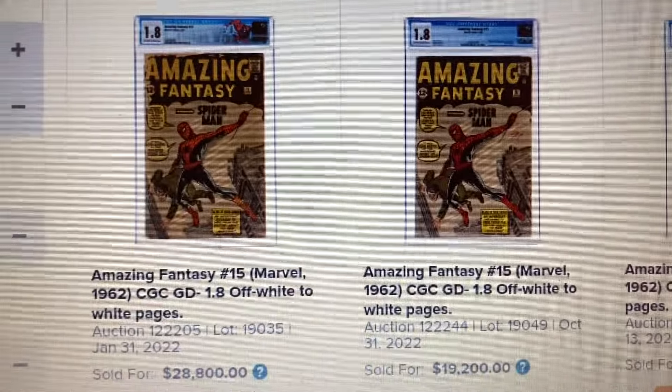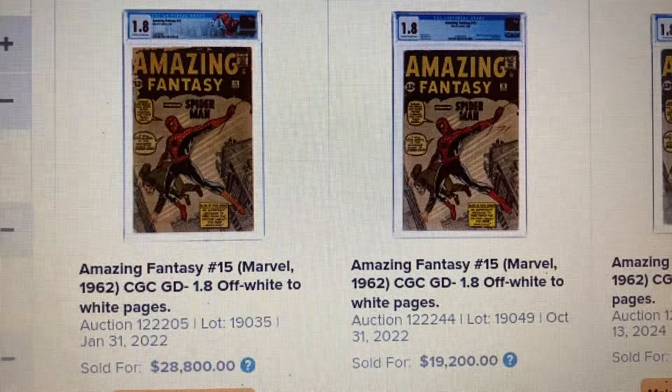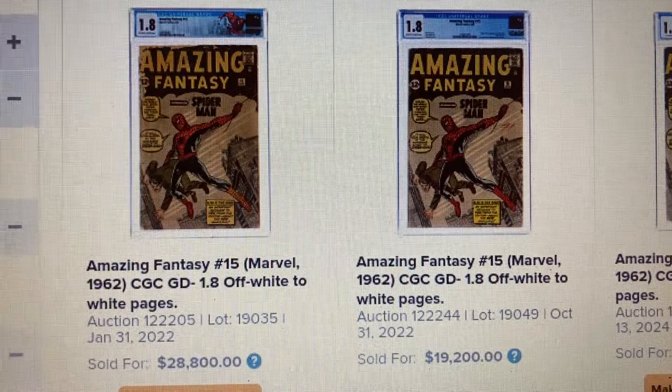And we also have a 1.8 that sold for $19,200 back in October 2022.